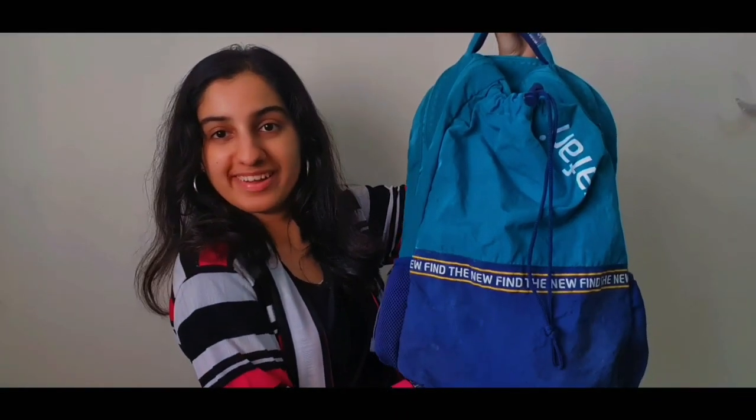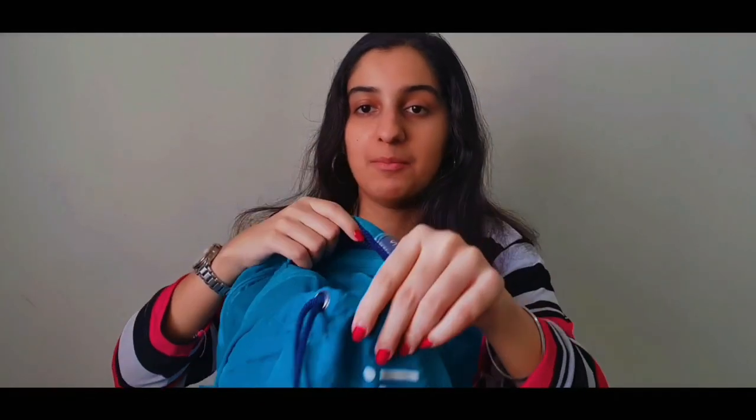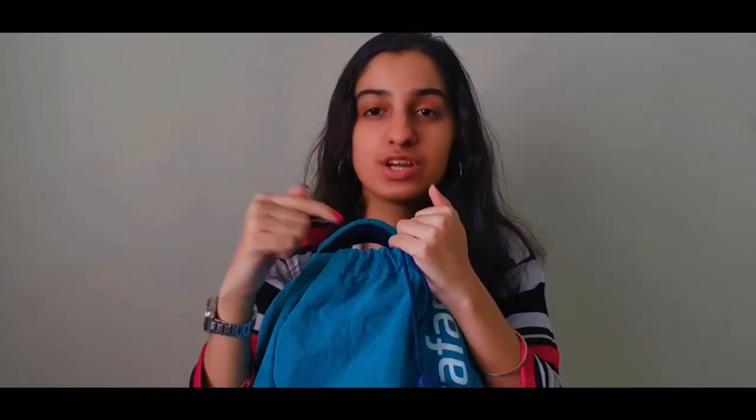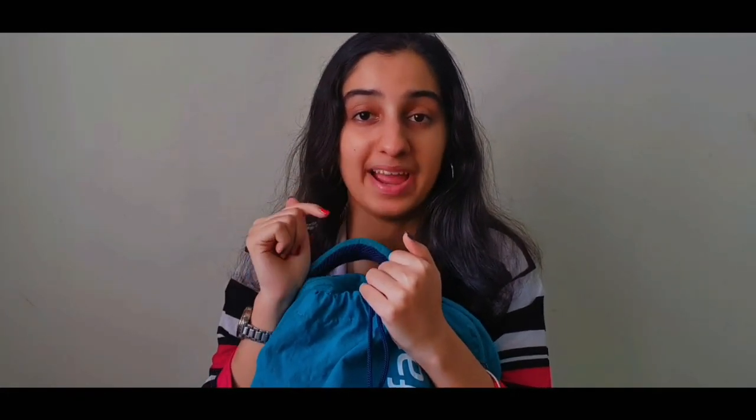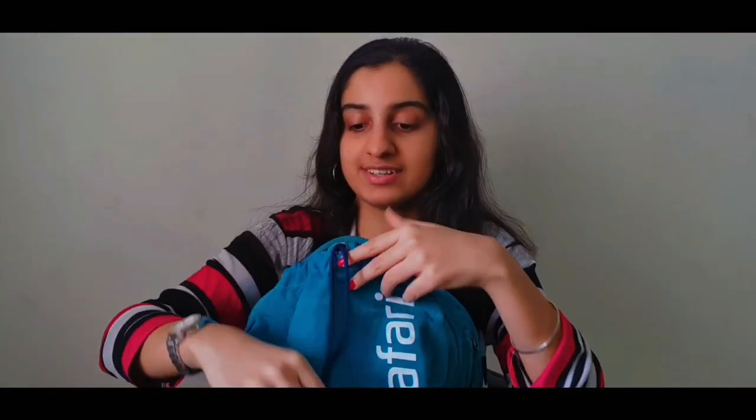This is my bag — it's from Safari and I bought it last year. I don't actually like this bag because I hate the color. In camera it's looking much better, but in reality it has a lot of stains. This bag is actually very sturdy and that was the reason why I bought it. It has a loose front compartment which comes really handy — whenever I just want to stuff something quickly, I just do that and close it.